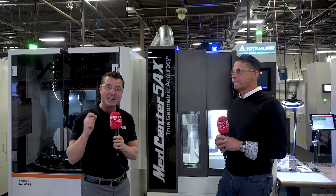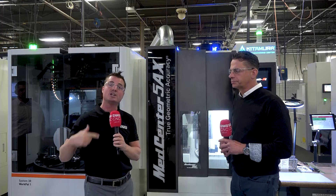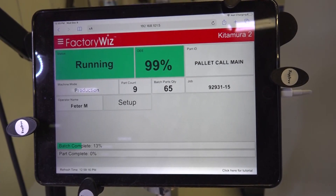Johnny is running titanium on these Kitamura machines with a 12-pallet chain system behind me, which allows him to run darn near 24 hours a day, seven days a week — and thanks to Factory Wiz, he's able to monitor that as well.